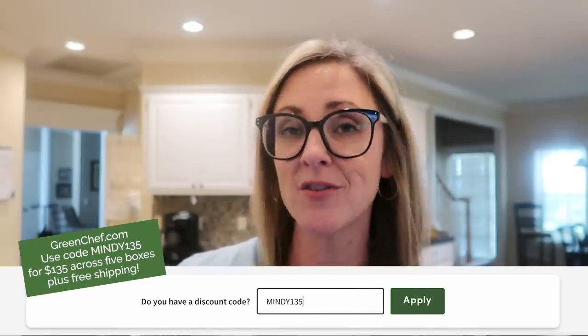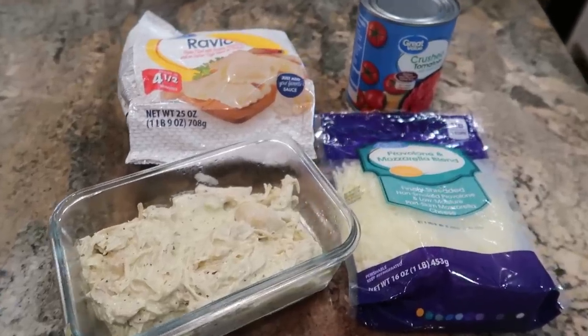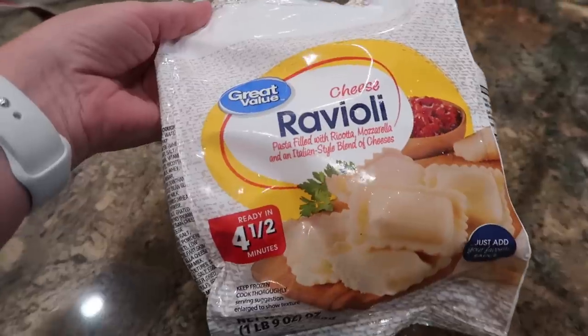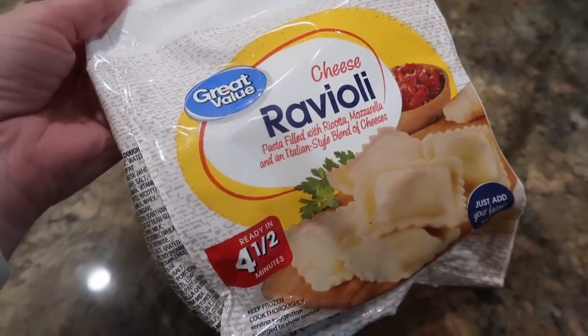Tonight I'm going to use some of the leftover Italian chicken to make a version of lazy lasagna. If you haven't heard of lazy lasagna, it's where you use frozen raviolis and layer them with a sauce and with cheese to create a lasagna. You just put it in a casserole dish and pop it in the oven, and you've got yourself a really easy lasagna.